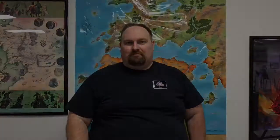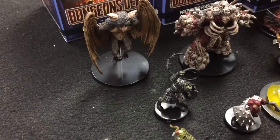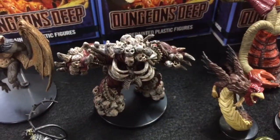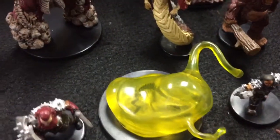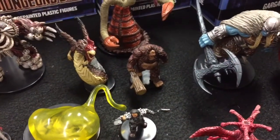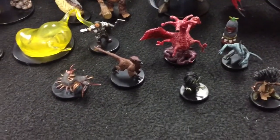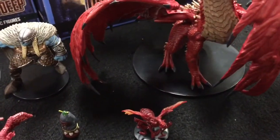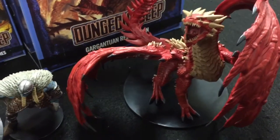So let's check out what comes in these miniature sets. Here's a small sampling of what you can expect to find in Dungeons Deep: figures such as the Gnoll Slaver, the Bone Golem, Eidolon, the Ochre Jelly, Sasquatch, Frost Giants, Giant Centipedes, and of course the Gargantuan Red Dragon, which will be the prize.